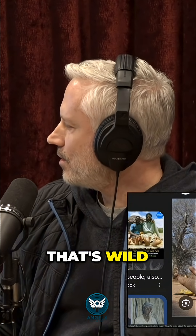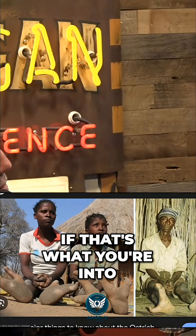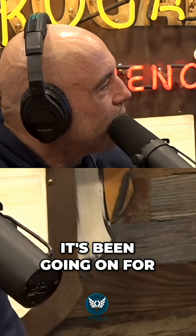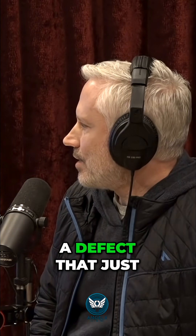I don't know how I haven't seen that. That's wild. Isn't that crazy? I mean, it is kind of sexy, if that's what you're into. I wonder how long that's been going on for. That seems like more of a defect that just worked toward fixity in the population.